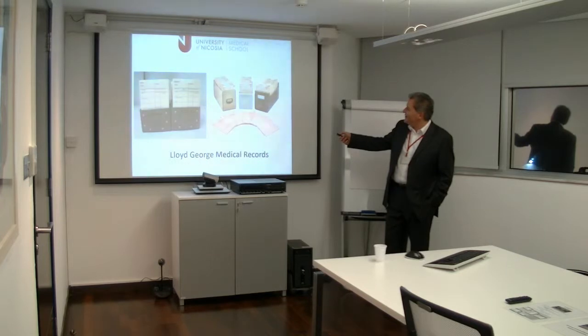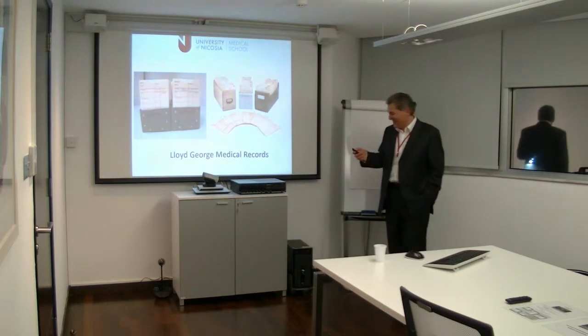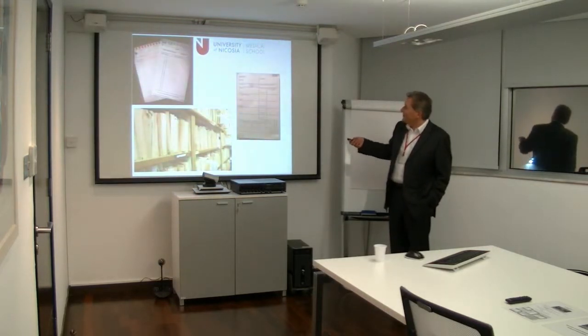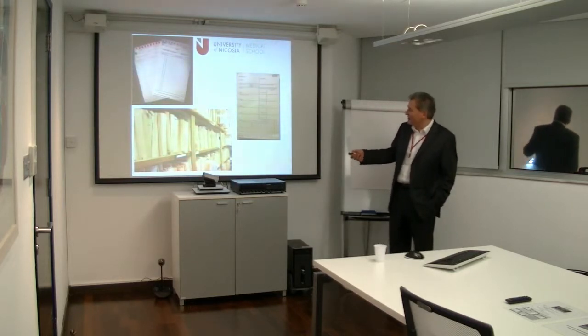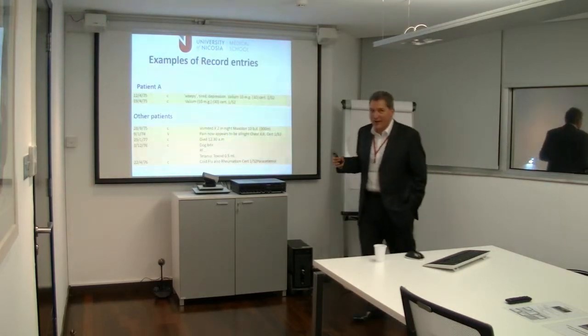They used to be neatly and tightly filed in little boxes that would go around. This is the record close up. You can see the different colours there, the blue and the red. This is not my surgery — it's something found on the internet. All stuff there with bits flowing out, overflowing.